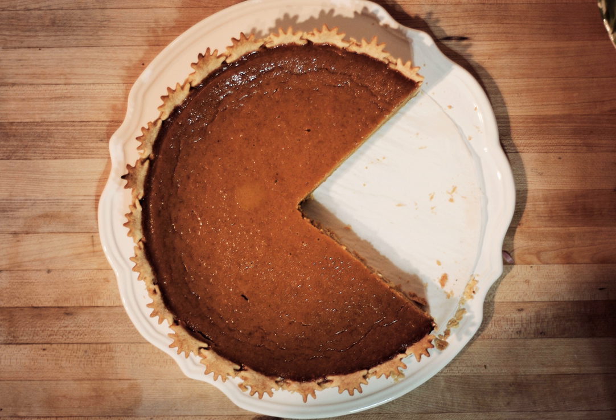Today, throughout much of the United States, it is traditional to serve pumpkin pie after Thanksgiving dinner. Additionally, many modern companies produce seasonal pumpkin pie-flavored products such as candy, cheesecake, coffee, ice cream, French toast, waffles and pancakes, and many breweries produce a seasonal pumpkin ale or beer. These are generally not flavored with pumpkins, but rather pumpkin pie spices. Commercially made pumpkin pie mix is made from Cucurbita pepo, Cucurbita maxima, and Cucurbita moschata. Libby's uses the Select Dickinson pumpkin variety of C. moschata for its canned pumpkins. Pumpkin pies were briefly discouraged from Thanksgiving dinners in 1947 as part of a rationing campaign, mainly because of the eggs in the recipe.